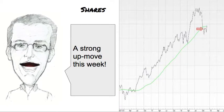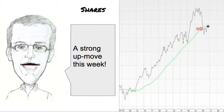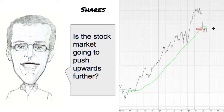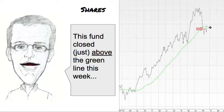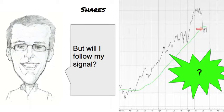The fund that I use to get exposure to shares had a strong up move this week — you can see it here, hence the yo-yo picture earlier on in this film. So, is the stock market going to push upwards further? Well, the fund closed just above the green line this week, which is a buy signal for me.